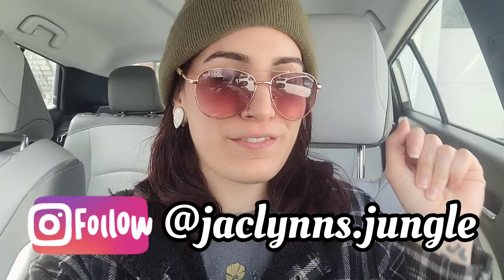Hey plan fam, welcome back to my channel! If you are new here, my name is Jacqueline. This is not my jungle, it's the car — well, this is David's car technically, mine's parked over there because it's still not done being fixed. Anyway, I have to go run some errands.